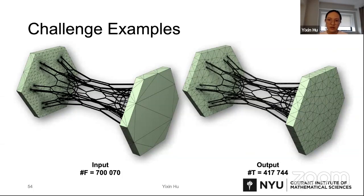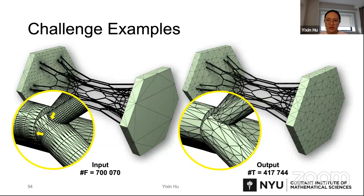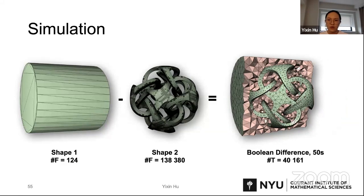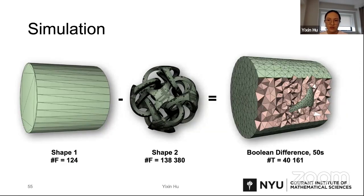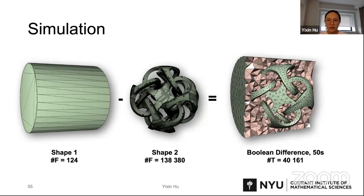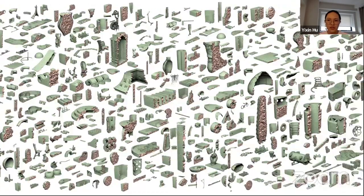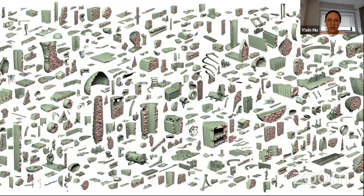Here is another challenging example. The input contains self-intersected beams and fine features, but in the output the self-intersections are all gone and these thin beams are well preserved. This example shows volume operations between two shapes: we extract the volume of shape 2 from the volume of shape 1 and get a TetMesh for the pipe carved inside. We can use this TetMesh for Stokes fluid simulation, letting fluid go through the pipe and showing the streamlines. With FtetWild, users can generate hundreds of thousands of clean meshes robustly and efficiently.